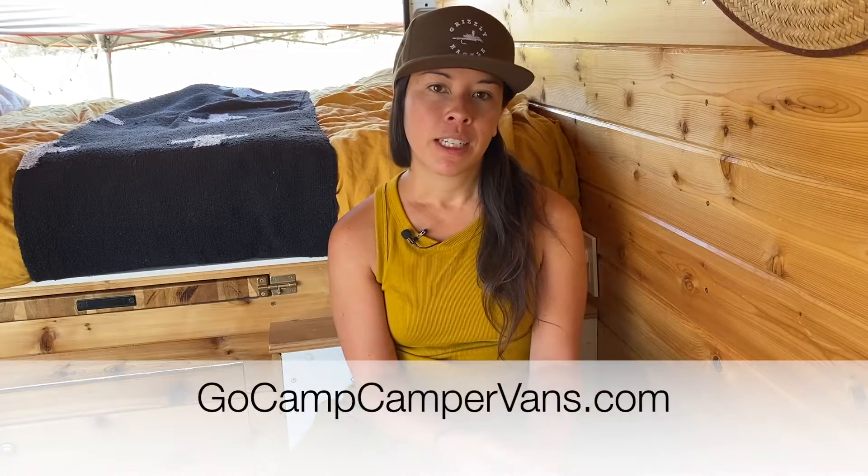We actually purchased two camper vans. We decided to do this as a business — we were looking for a little bit of passive income and a way to experience the vans and go on these trips, but a way to afford that. We purchased two vans through Boho Camper Vans and have been renting them out through a couple of platforms: Go Camp Camper Vans and the Boho Owner's Fleet. That has paid for the van builds as well as our trips.